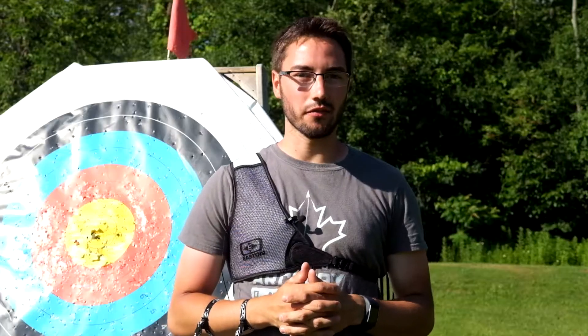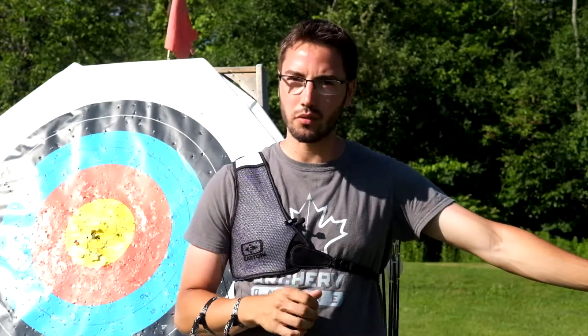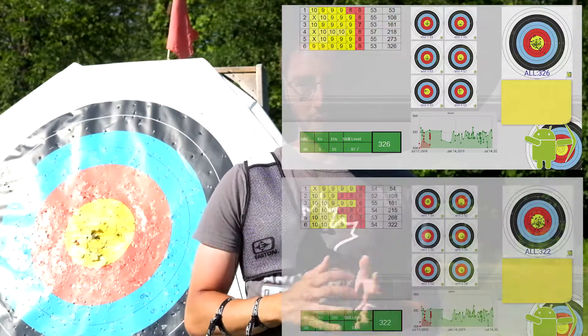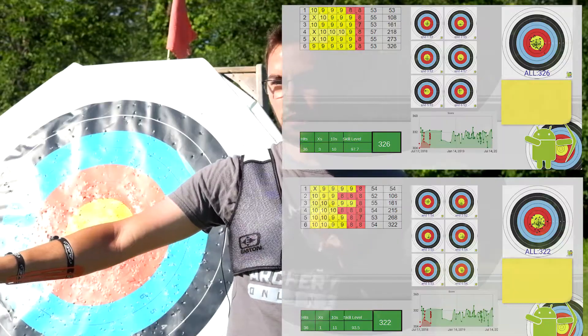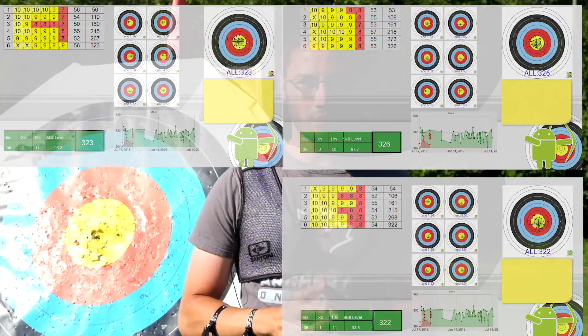After a long day of scoring, we got our results and they're actually fairly interesting. With my bow, I was able to shoot in windy conditions a 326 at best and a 322 as a lower score. With the budget bow, at best I shot a 323, which is very comparable. However, in windier and rougher conditions, I went down to a 308.